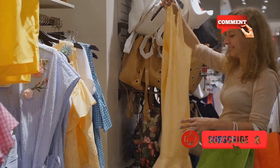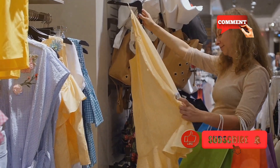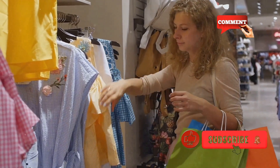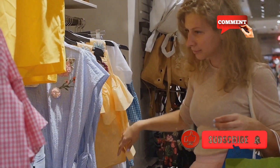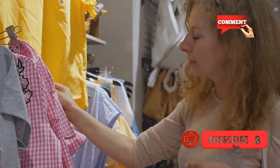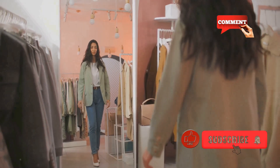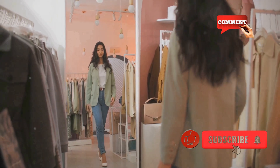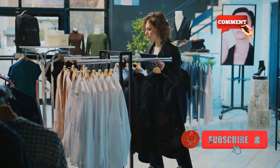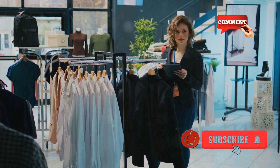So how can you incorporate sustainable streetwear into your wardrobe? Here are some tips. Research brands: look for brands that are transparent about their materials and production processes. Quality over quantity: invest in high-quality pieces that will last longer and withstand trends. Second-hand shopping: thrift stores and online resale platforms are great places to find unique, sustainable pieces. Care for your clothes: properly maintaining your clothes extends their life — follow care instructions and consider repairing rather than replacing.